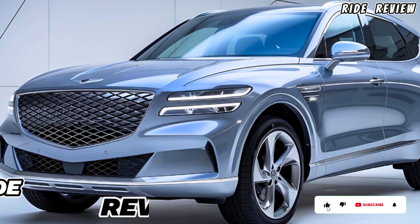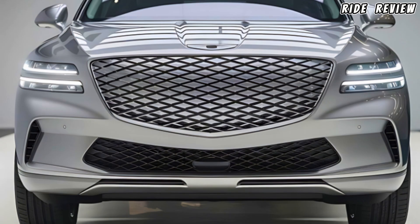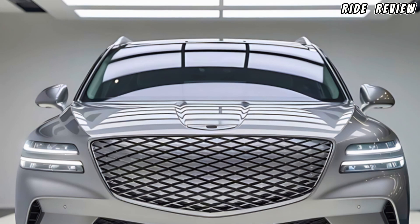Hey everyone, welcome back to Ride Review. Today we're diving deep into the 2025 Genesis GV70, a luxury SUV that's making waves with its striking design, powerful performance, and feature-packed interior. Let's see what makes this SUV stand out in a crowded segment.